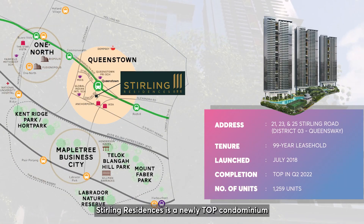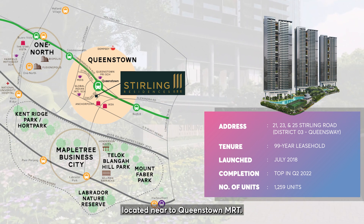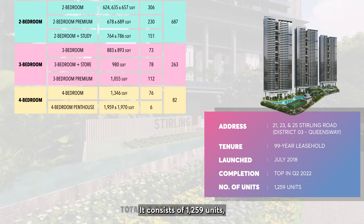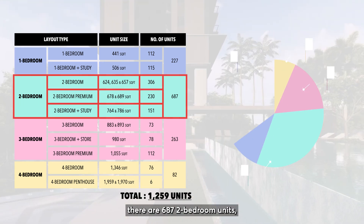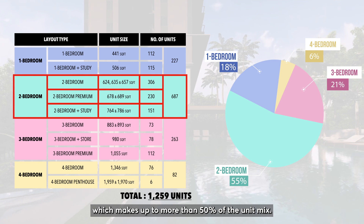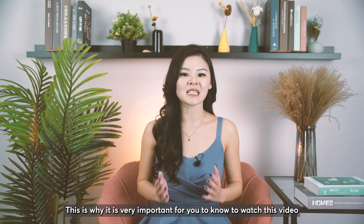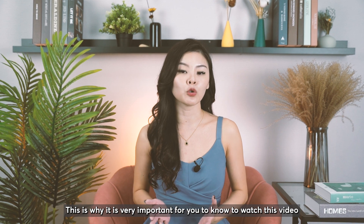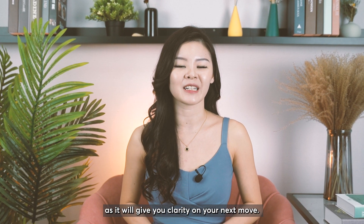Just some basic info: Sterling Residences is a newly TOP'd condominium located near Queenstown MRT. It consists of 1,259 units, and out of this, there are 687 two-bedroom units which make up more than 50% of the unit mix. This is why it is very important for you to watch this video as it will give you clarity on your next move.